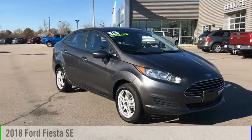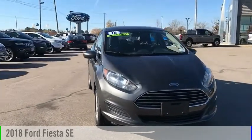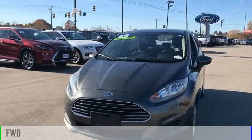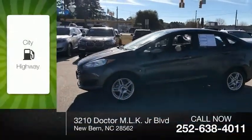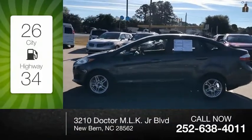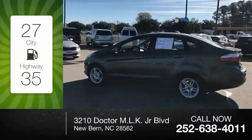Come test drive the 2018 Fiesta. This vehicle is powered by a front wheel drive, four cylinder, 1.6 liter engine. Great fuel efficiency saves you money by requiring fewer trips to the gas station.